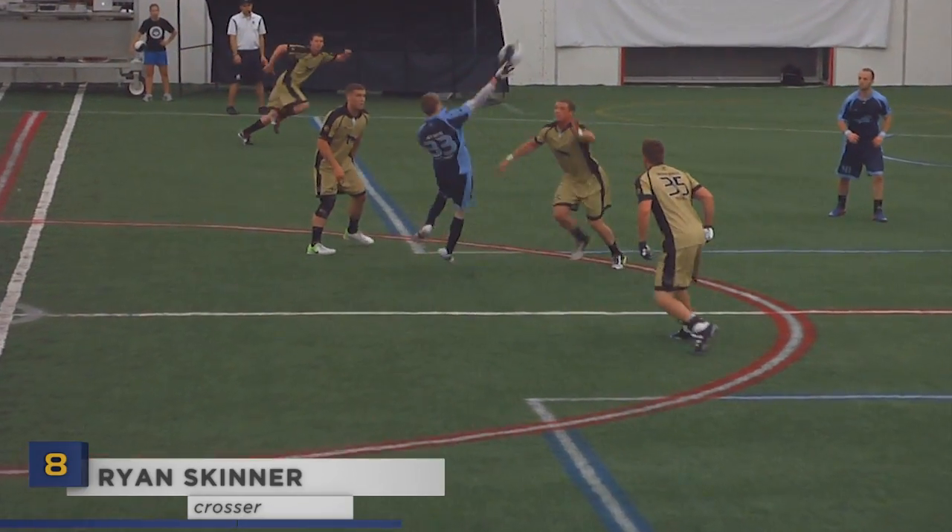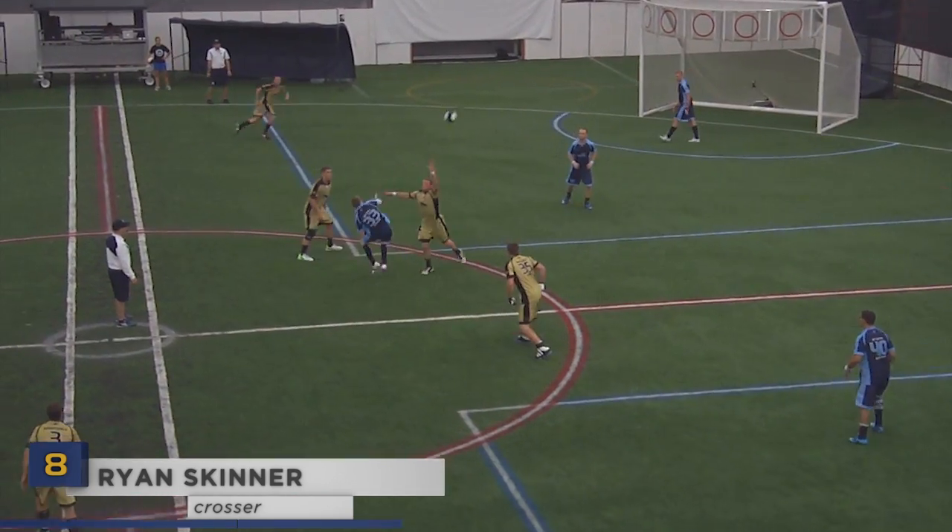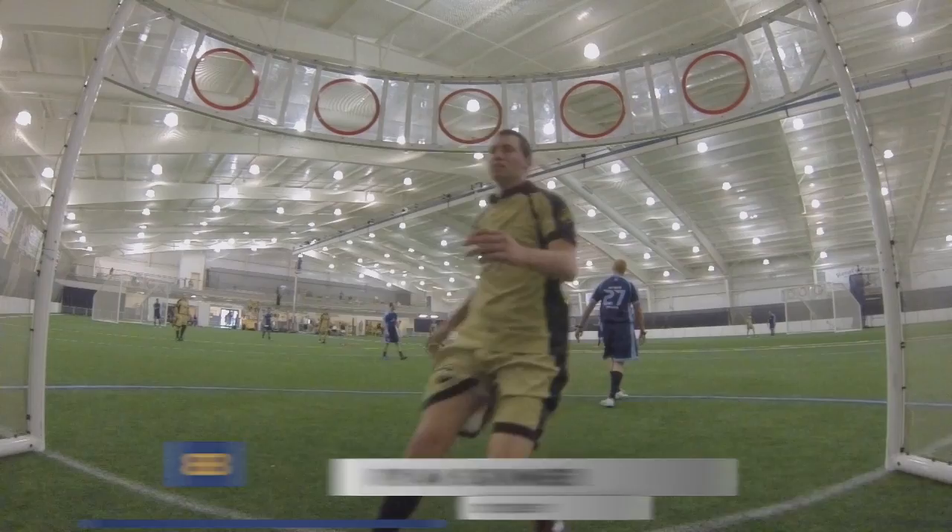Ryan Skinner whips a round-to-round more like an F5 than a G5. An amazing hustle play here as Skinner dives for the loose ball and converts on the transition for four, all in one motion.